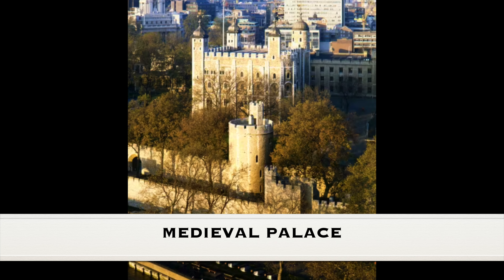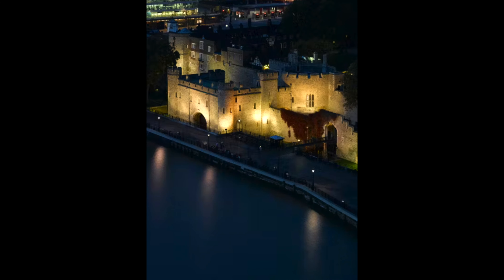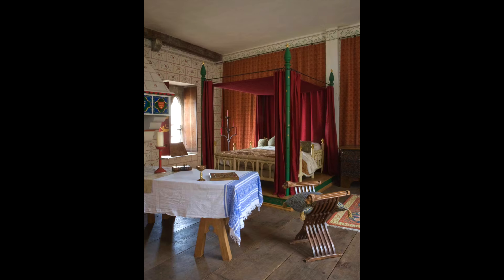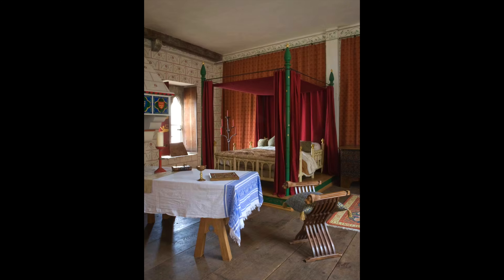Despite its grim past, the Tower of London has also served as a royal residence and a symbol of royal power and authority. Today, St. Thomas's Tower, the Wakefield Tower, and the Lanthorn Tower within the Tower of London are collectively referred to as the Medieval Palace. Kings and queens resided within its walls, and it was here that they hosted lavish banquets, held court, and displayed their wealth and majesty.